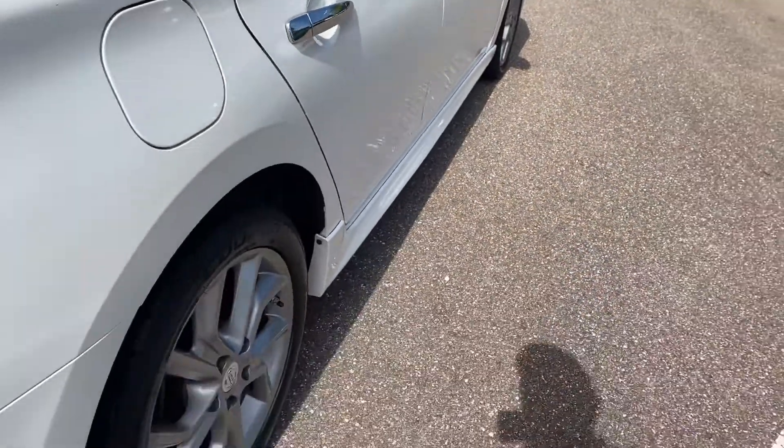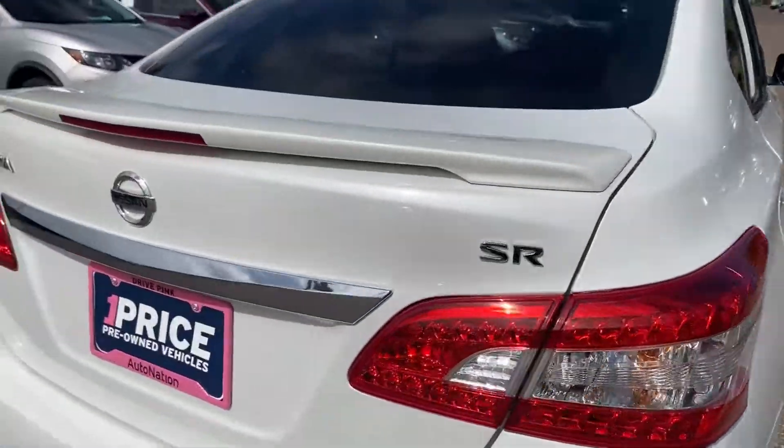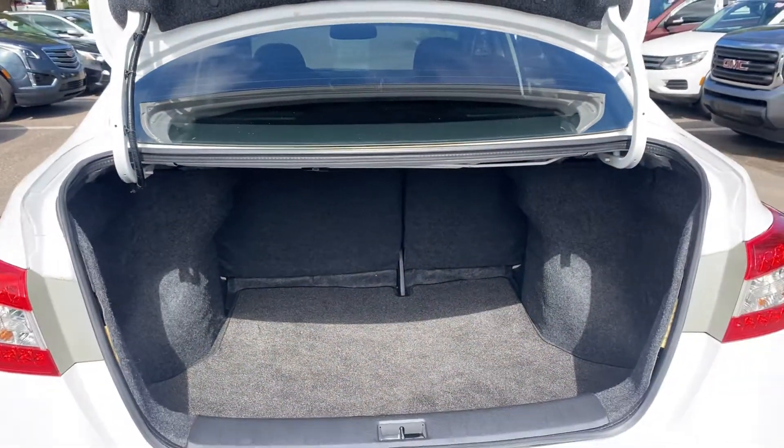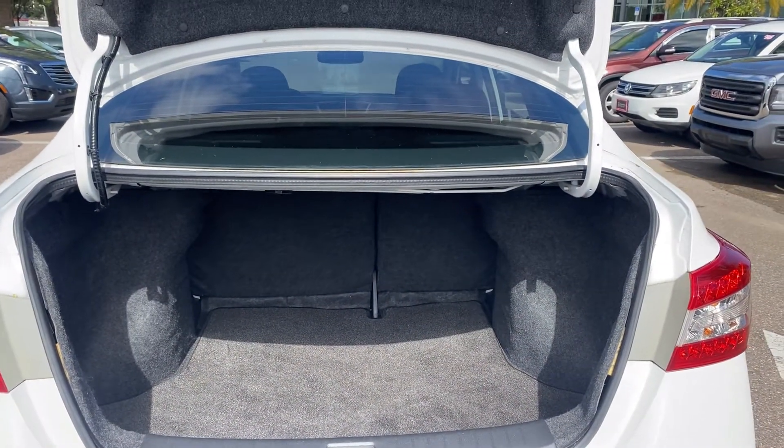Let's look at the rear seat. Aluminum wheels. Rear spoiler. Backup camera. Large trunk. The rear seats fold down for additional storage.